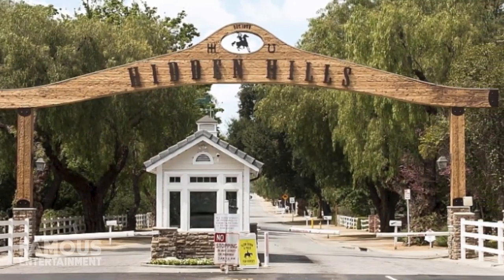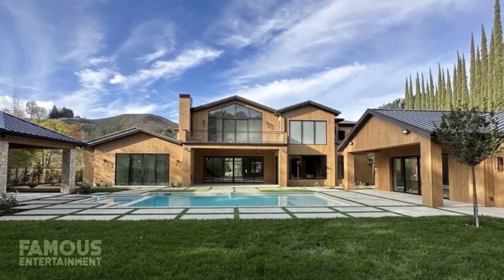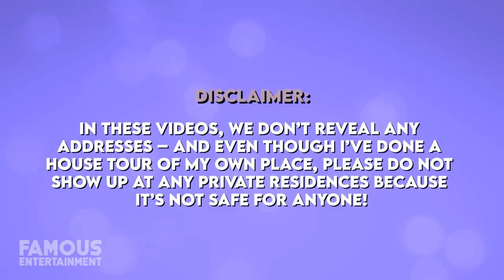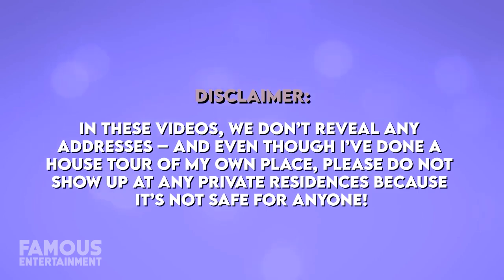Located in the guard-gated Hidden Hills community, her modern farmhouse spans a reported 12,000 square feet of space full to the brim with luxury amenities. In December 2022, the rapper paid $19.5 million for the newly built modern farmhouse estate, located in the coveted and guard-gated community of Hidden Hills, Los Angeles.